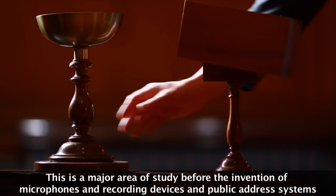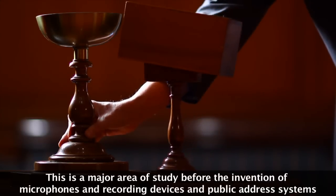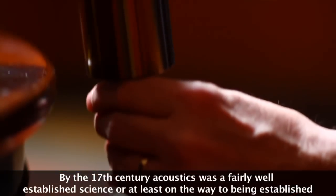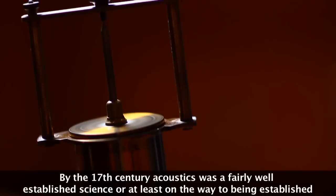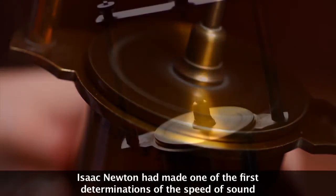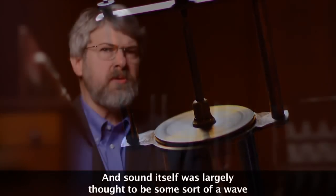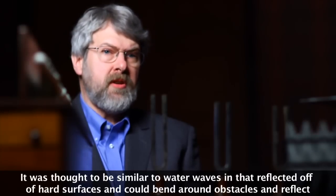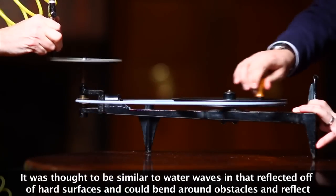This was a major area of study before the invention of microphones and recording devices and public address systems. By the 17th century, acoustics was a fairly well-established science, or at least on the way to being established. Isaac Newton had made one of the first determinations of the speed of sound, and sound itself was largely thought to be some sort of a wave — similar to water waves, that reflected off of hard surfaces and could bend around obstacles and reflect.